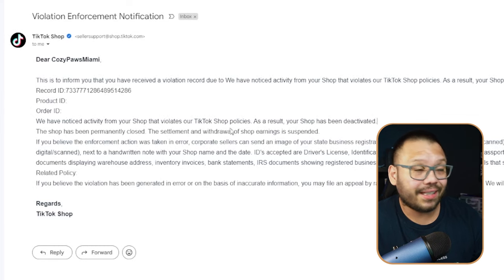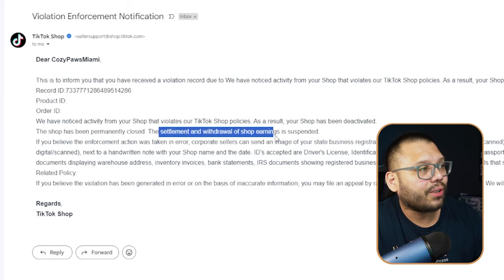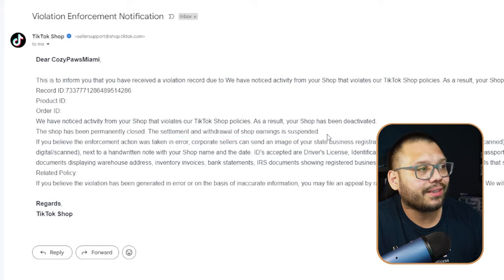I was absolutely devastated because that TikTok shop was doing well and I was making money. On top of that, the settlement and withdrawal of shop earnings was suspended — any money on there was frozen. Thankfully I had already received my payouts, so there was no money left in there. But if I did have money in there, it would have been suspended too.